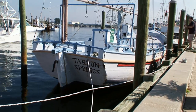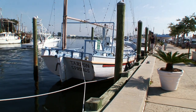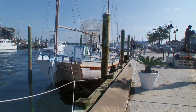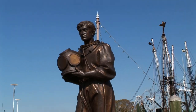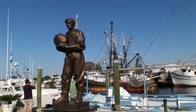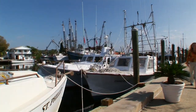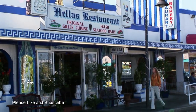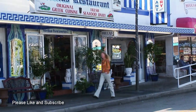Tarpon Springs is located on the west coast of Florida along the Anglo River, which flows into the Gulf of Mexico. Over 100 years ago, sponges were discovered near the mouth of the river and soon 500 divers from the Greek islands immigrated here to form the basis of this unique Greek community. Since that time, Tarpon Springs has been known as the sponge capital of the world.